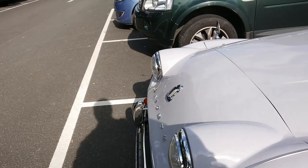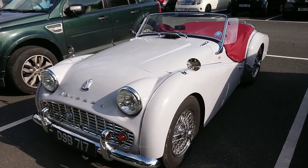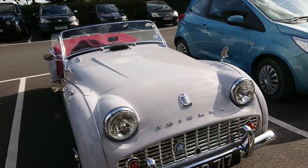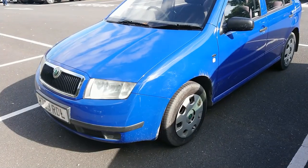A very nice TR - it's a TR3, so about '59, '60, something like that, before they brought out the TR3A. There was also a TR3B. It might be a little bit earlier than '59. A beautiful colour - sort of mouvy colour.